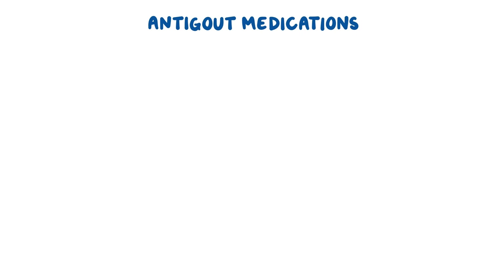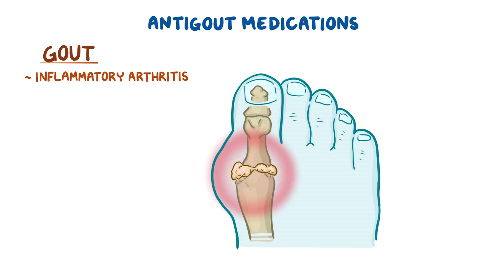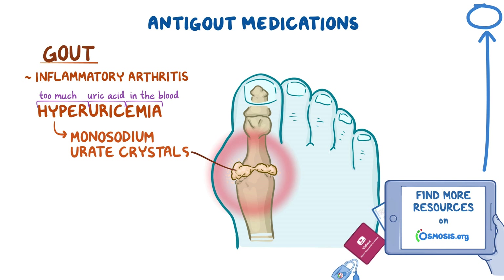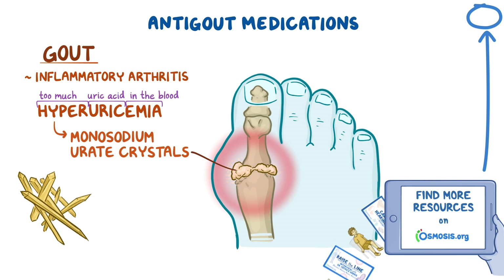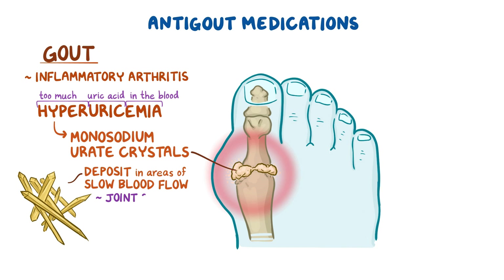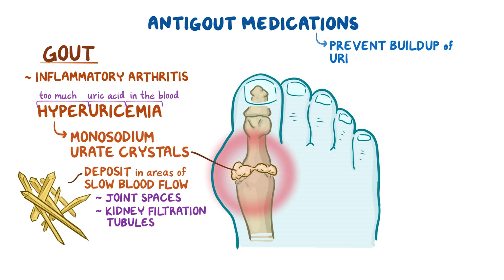Anti-gout medications, as their name implies, are medications used to treat gout, which is a form of inflammatory arthritis. The underlying cause of gout is hyperuricemia, which is too much uric acid in the blood, resulting in the formation of monosodium urate crystals. These sharp, needle-like crystals deposit in areas of slow blood flow, such as joint spaces or kidney filtration tubules. Anti-gout medications work by preventing the buildup of uric acid or by reducing inflammation.